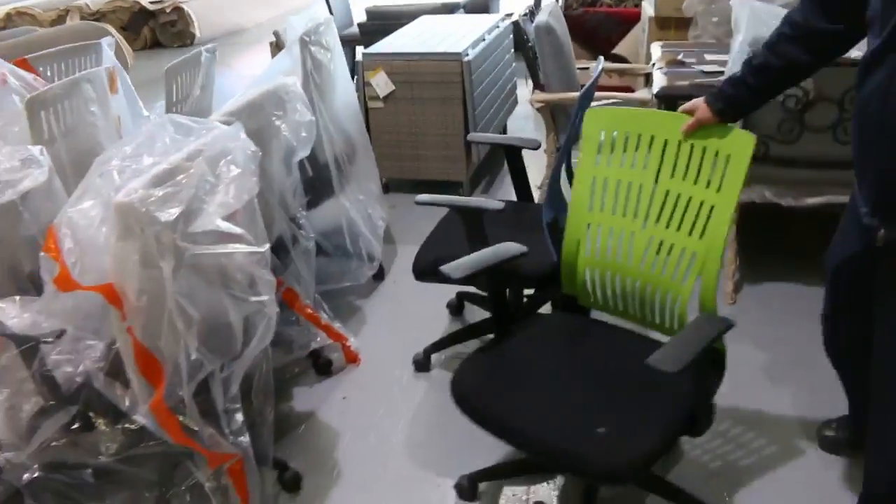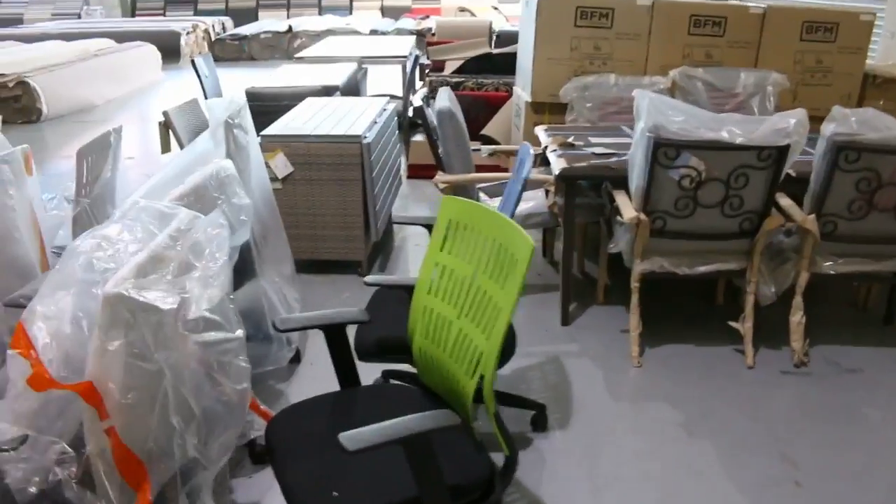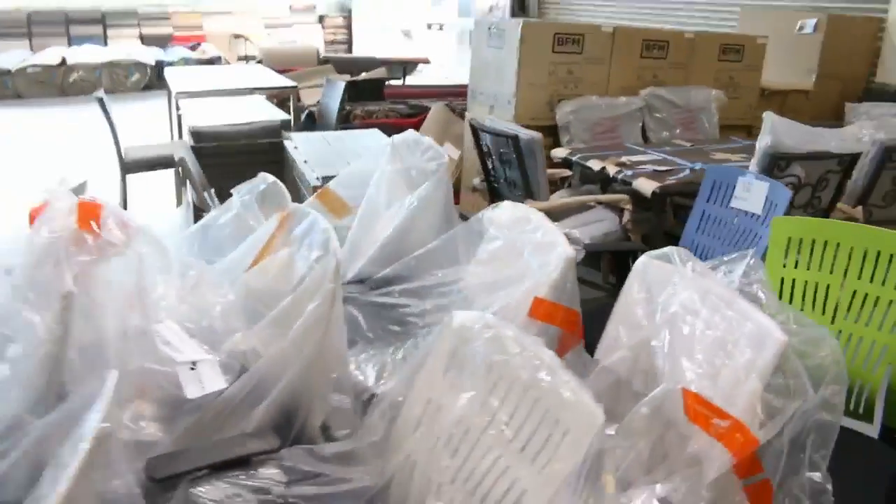There's plenty of office chairs as well in a couple of different colors. Dollar, no reserve on those. Looks like there's about a dozen of those in a couple of different colors — they're fantastic.